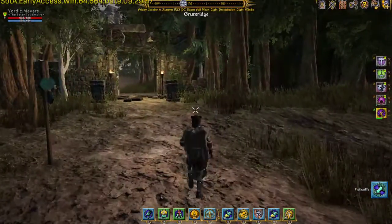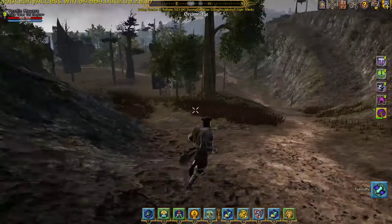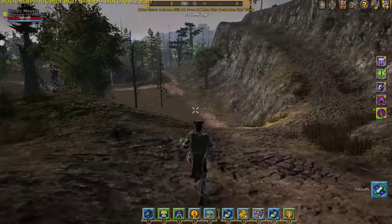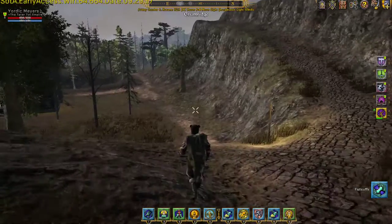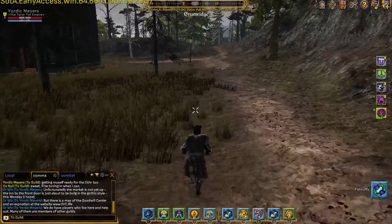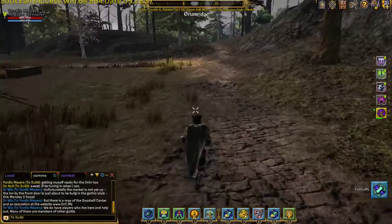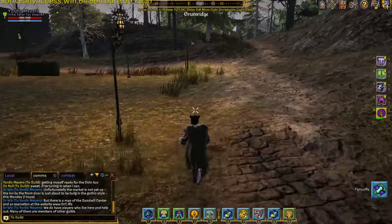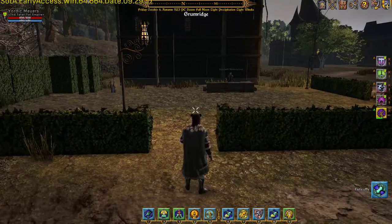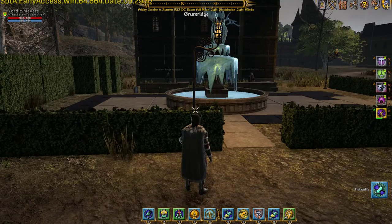As you come into Gromridge, you'll be right up here at this gateway. What you're going to want to do is go down this hill and around the corner — you couldn't miss the place if you were trying. So while we wait for this thing to load in, we will just kind of chit chat for a second. Here we go.